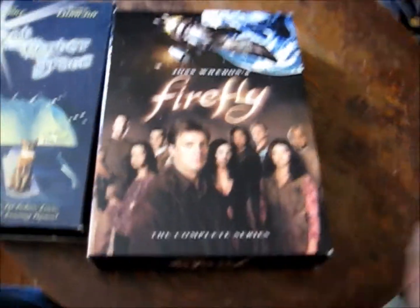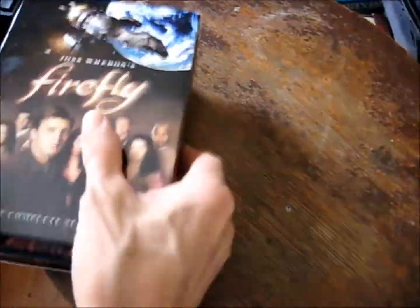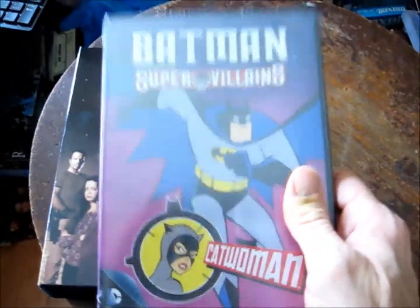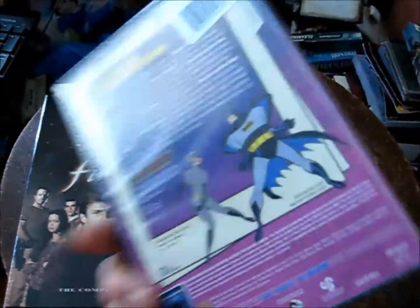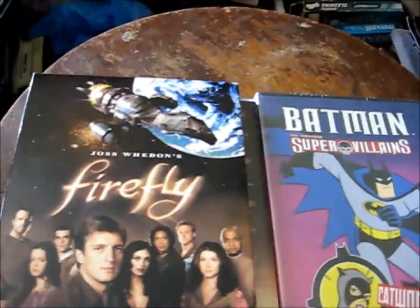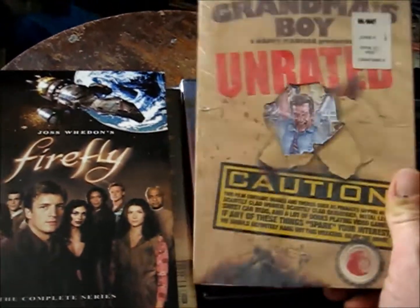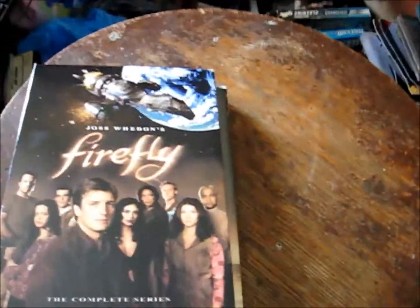There were a bunch of DVDs. I got Firefly — looks pretty new for a buck, wasn't marked up as a box set. Sealed Batman Super-Villains Catwoman — I'll resell it, it's sealed. And Grandma's Boy unrated. Actually, those were from Associated Charities, not Goodwill — they had a new box of movies.